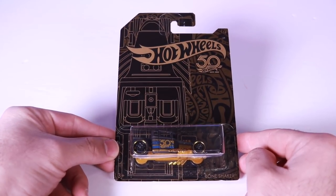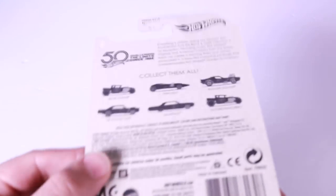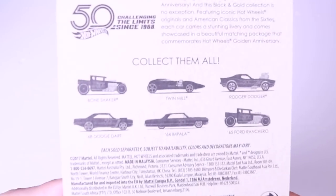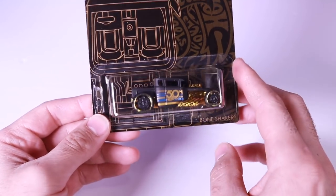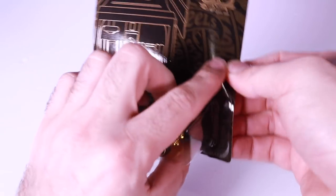There you go, so you can see all of that packaging right down there. We'll check out the back of it as well, and you can see all the cars that are included, which I have here and we'll be opening up. All right guys, let's go ahead and start it off with the Bone Shaker and open him up.